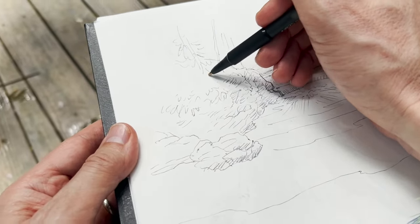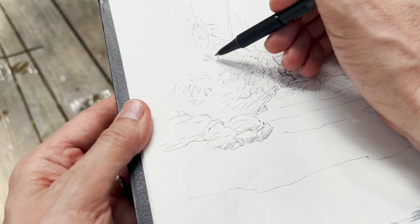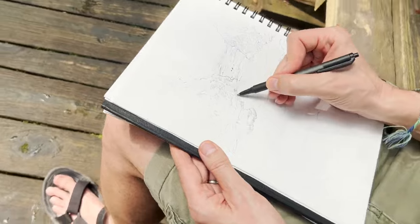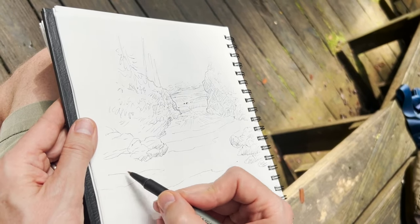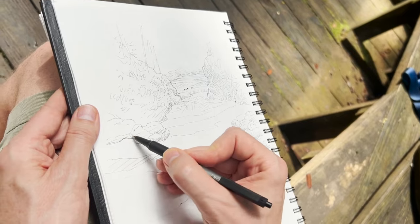I hope you enjoyed this and you should get out to Belize if you can — an amazing place. I can't wait for our next vacation so I can go and add to my book. This is my 14th sketchbook. Thanks, see you next time.